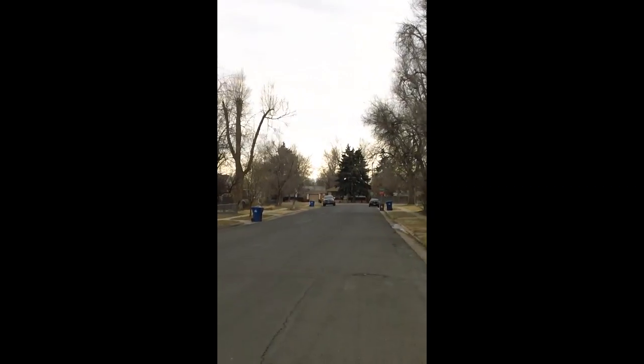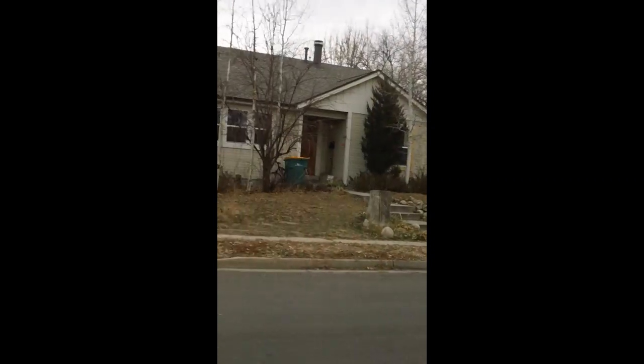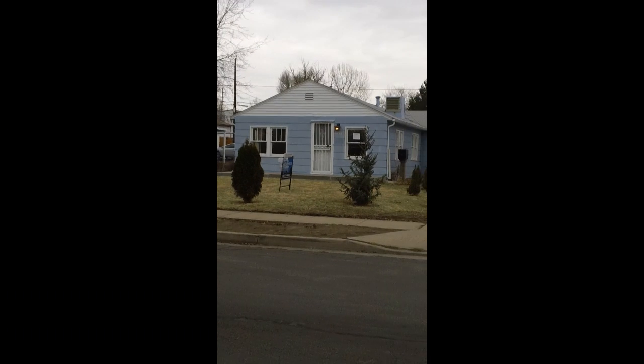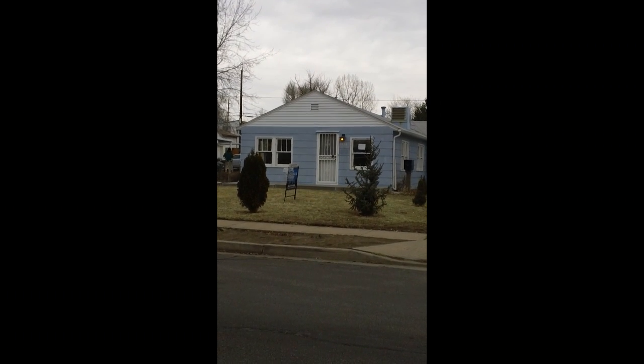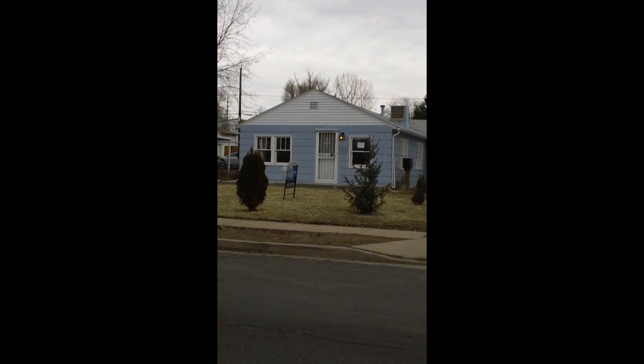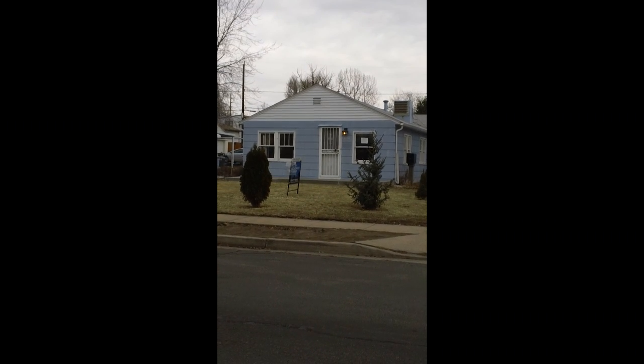Very nice wide street with plenty of parking. Feel free to give me a call if I can show you this or any other homes. My number is 303-210-9078. The Accent on Real Estate.